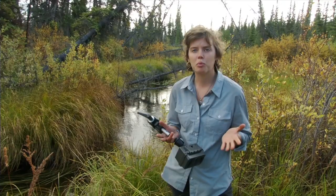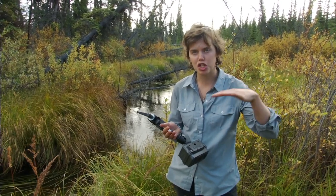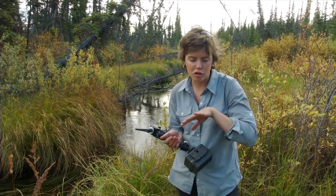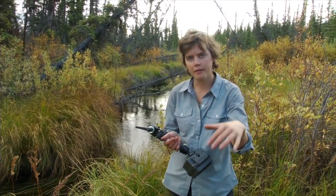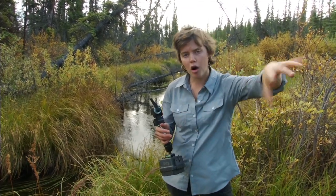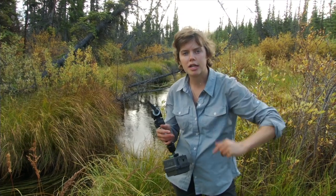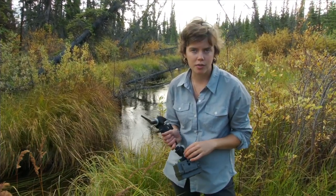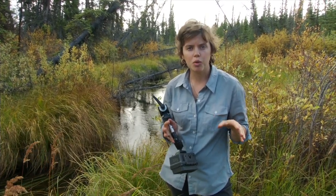Some of the places we put cameras are right on the edge of a river bank or lake shore, where otters come up and hang out for a while and then go back into the water. But sometimes there are places where there's a creek and a little pond, and a trail that connects the two. Those trails are used all the time by all kinds of different animals, so the kinds of footage we get are really cool.